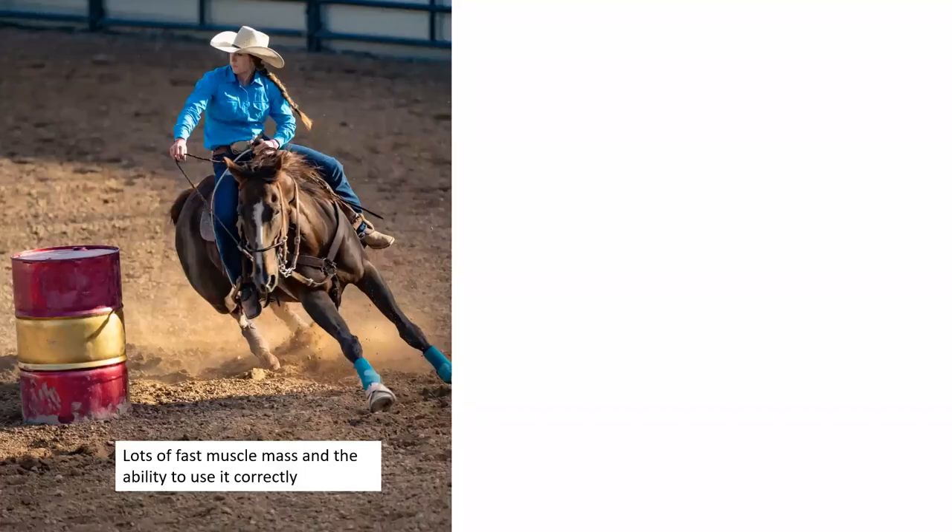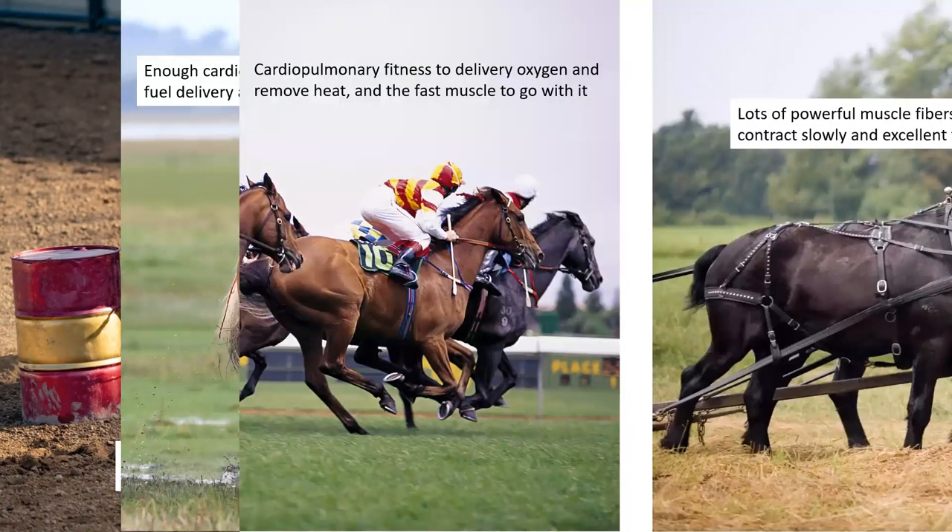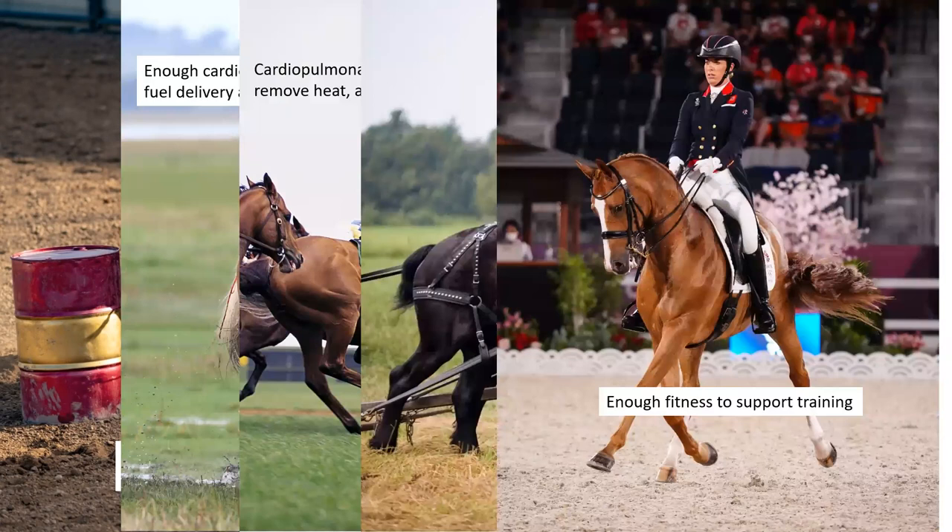Thank you very much. As Emmanuel indicated, the first webinar last month provided an overview of the horse as an elite athlete. Horses are capable of excelling at a wide range of athletic activities spanning from lasting only a few seconds to hours, providing demonstrations of blinding speed, raw power, and astonishing grace. But this diversity comes at a price — in order to compete at a very high level, we must improve on what nature has delivered through conditioning and training. What we will cover in this webinar are the principles of conditioning and training that apply to all disciplines.